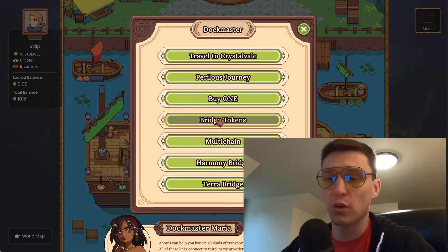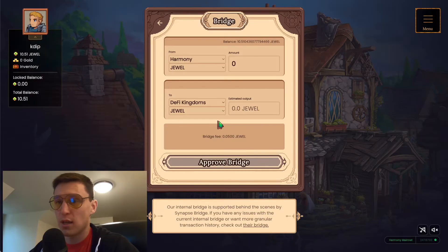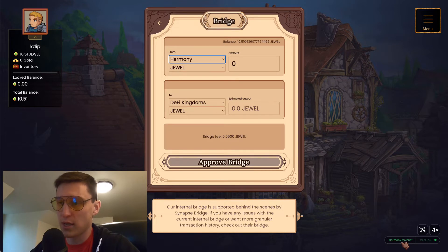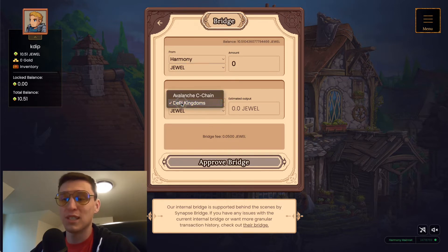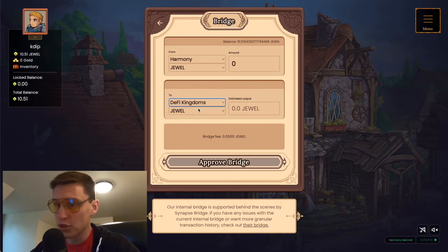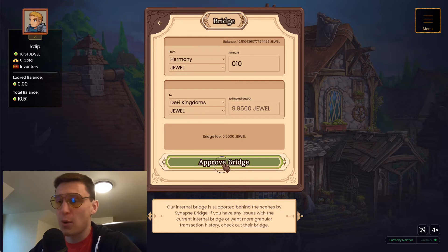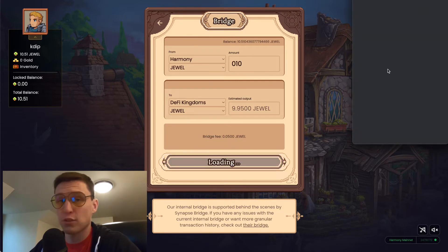Once you have that done, you want to go to Bridge Tokens. Here you can see we're on Harmony right now — Harmony Mainnet. We want to go to DeFi Kingdoms, not the Avalanche C chain. By selecting DeFi Kingdoms, we're sending Jewel and getting Jewel on the other side. I'm going to put in 10 — it's going to give me 9.95 Jewel with a fee of 0.05. We're going to click Approve Bridge, which should trigger a MetaMask notification.